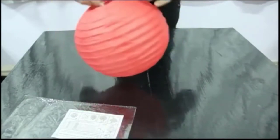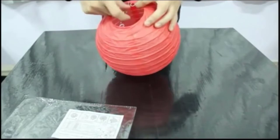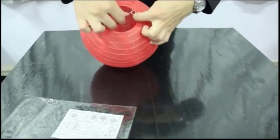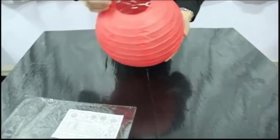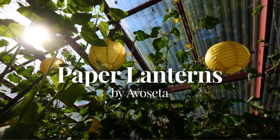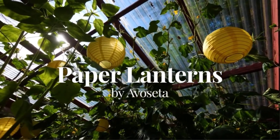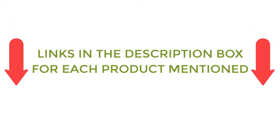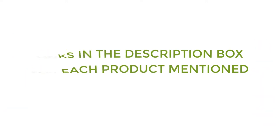Key factors to consider include number of lanterns, lantern size, and color. There are many products available to choose from, each with different characteristics, benefits, and prices. To help you make an informed decision, I did quality research, read tons of reviews, and compiled a list of the best paper lanterns from reputable brands. If you want to know about the price and other information, be sure to check my description. So without any further delay, let's jump into the video.